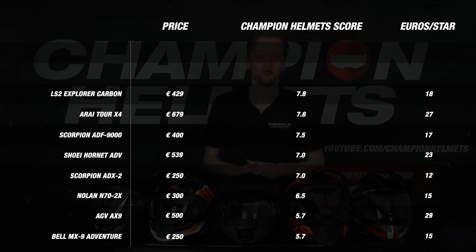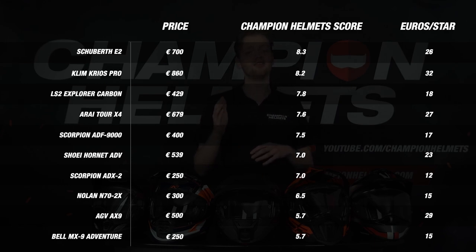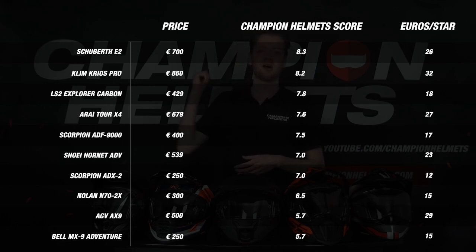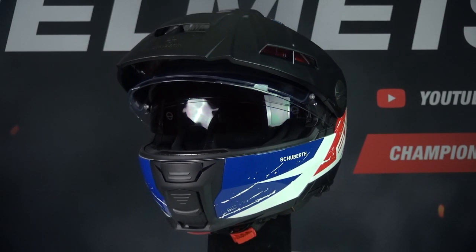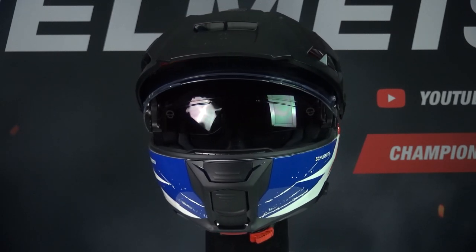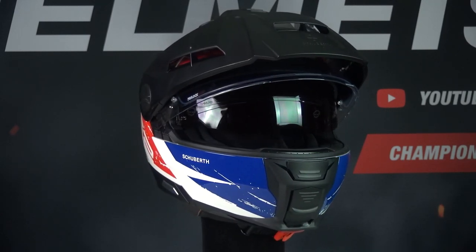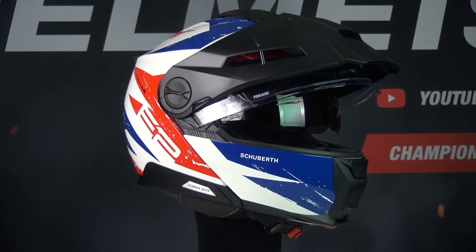I've kept you waiting long enough, and I can reveal that we have a new winner. The Schubert E2 got the edge thanks to its better value for money score, so the E2 can proudly call itself the best of the best. The Schubert E2 scored great across the board — except for a lesser result on weight — but it excelled on the visor and noise with an incredible 97 decibels. The ventilation did an excellent job, and the helmet was very comfortable, so we can say that the Schubert E2 is the rightful winner of the best adventure helmet of 2023.